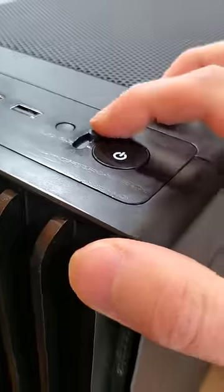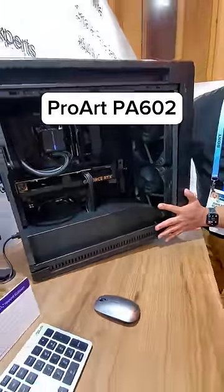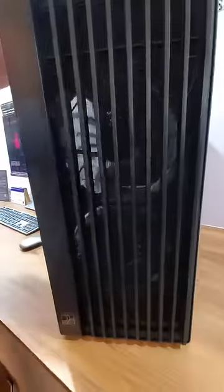Bonus points if you can guess what that stands for. And here's the case with the locking power button — it's the ProArc PA602, and it even has built-in wheels and a front filter sensor to tell you when it's dirty.